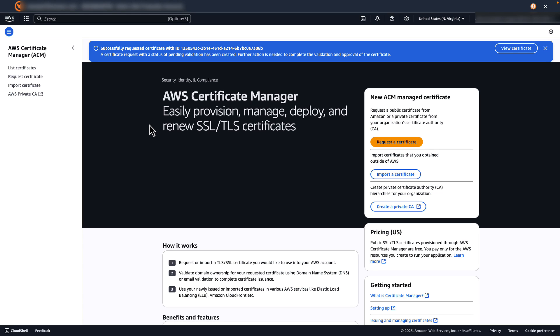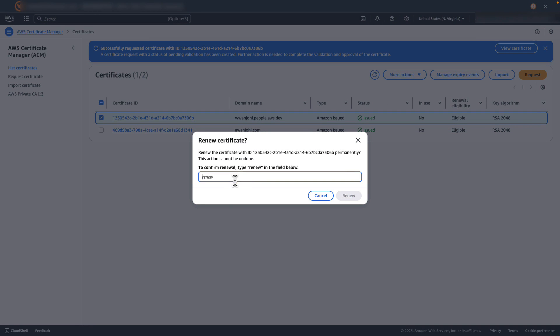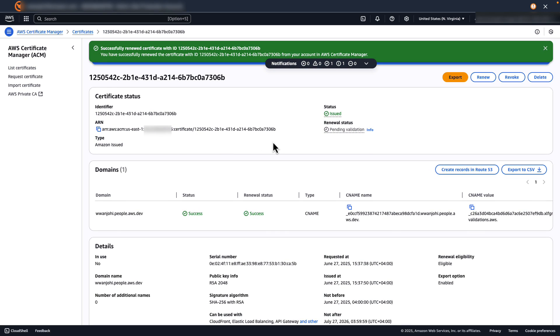Now I'm going to renew this certificate using the ACM console. On the left menu, I choose List Certificates, where I can access all certificates requested using ACM. I select the certificate I want to renew, click on the More Actions drop-down menu, and select Renew. ACM will prompt me to confirm the renewal by typing 'renew' in the field. I choose Renew, and ACM automatically handles the renewal process including validation. Once renewed, I can export the new certificate using the same export process we just demonstrated.